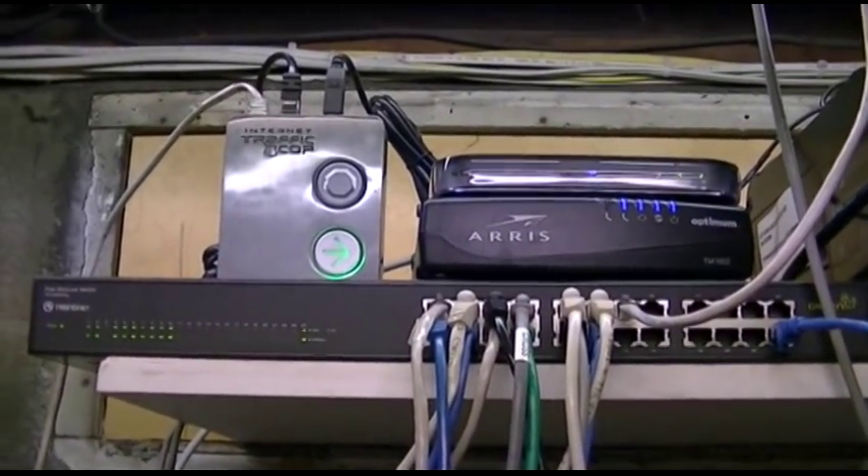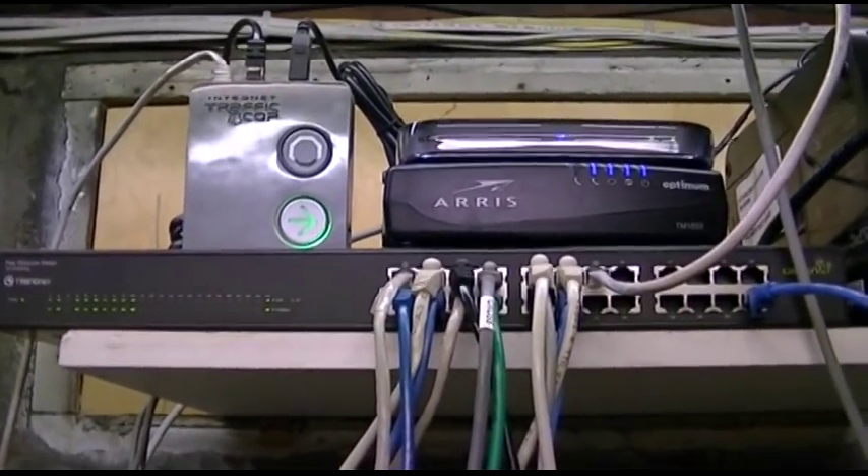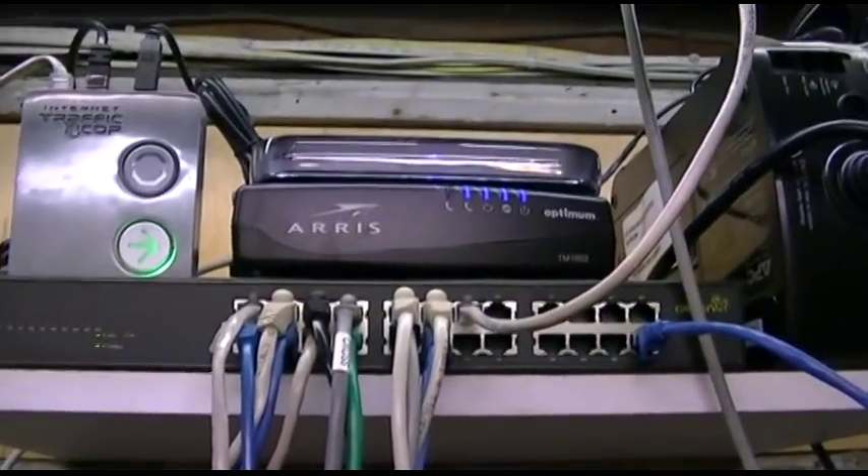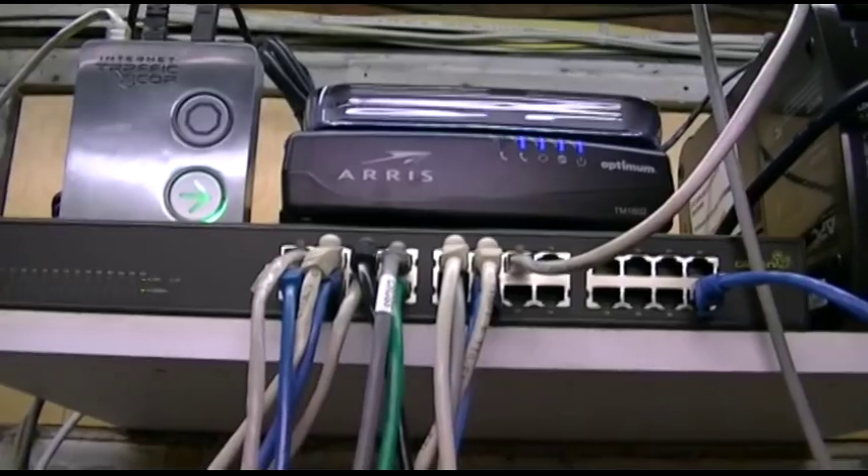About two or three weeks ago I finally got through one of the worst networking problems I ever experienced. This was absolutely terrible.